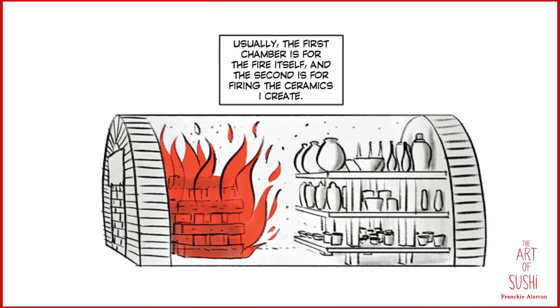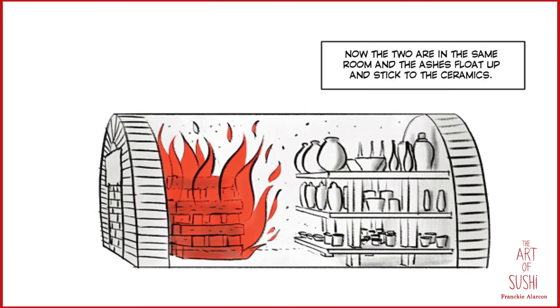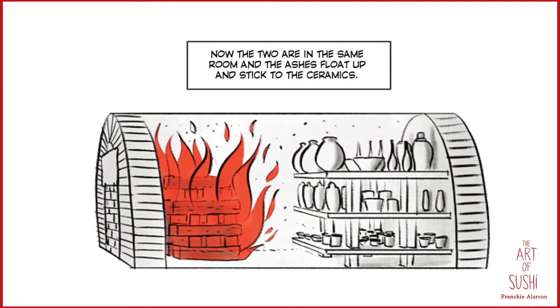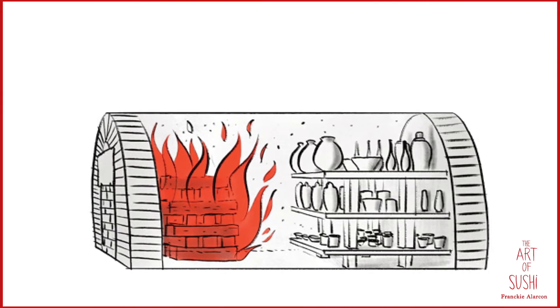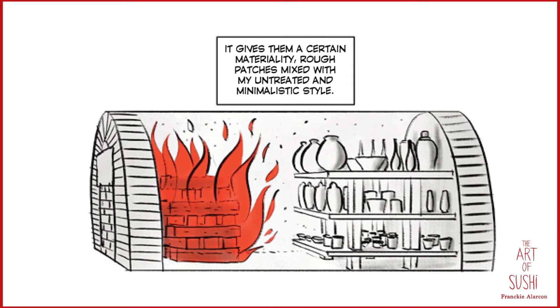Usually, the first chamber is for the fire itself and the second is for firing the created ceramics. Now, the two are in the same room and the ashes float up and stick to the ceramics, giving them a certain materiality — rough patches mixed with his untreated and minimalistic style.